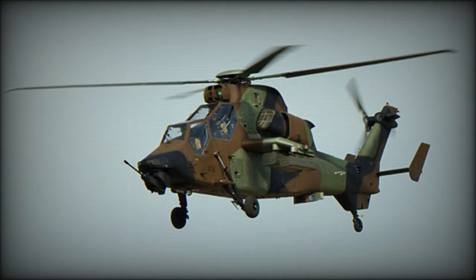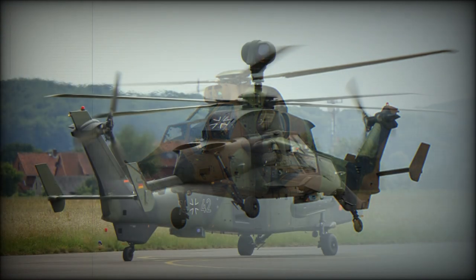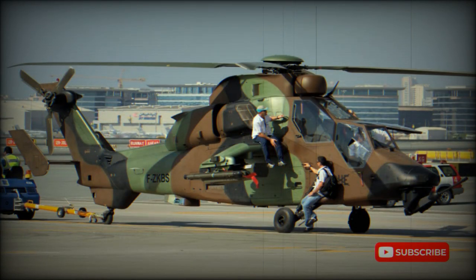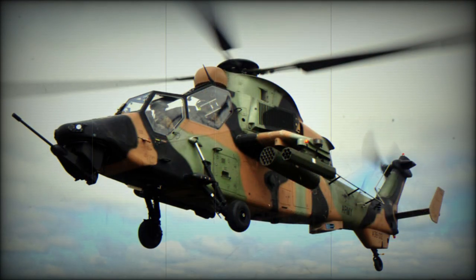Three versions are being developed in two basic layouts. The French Army requires 100 HAC, Helicoptère Antichar, anti-tank helicopters, while the German Army needs 212 UHT, Unterstützung Hubschrauber Tiger, anti-tank/multi-role support helicopters.